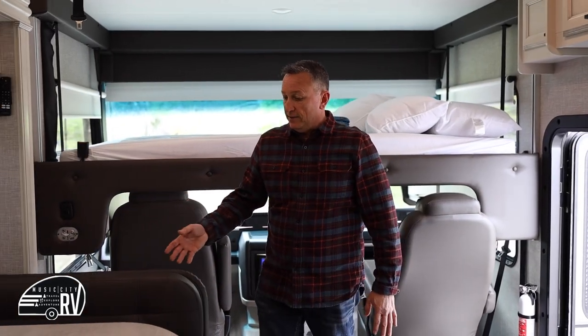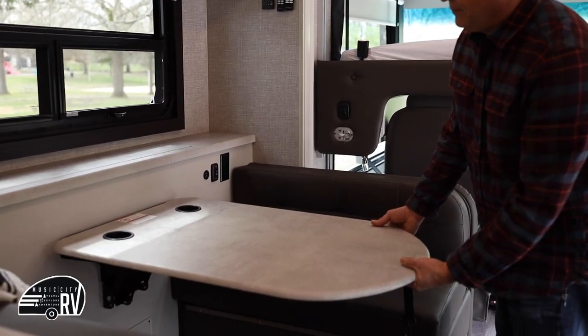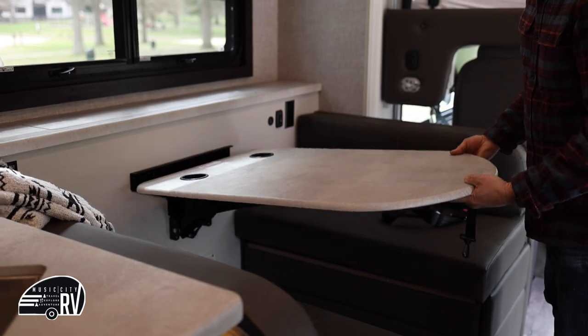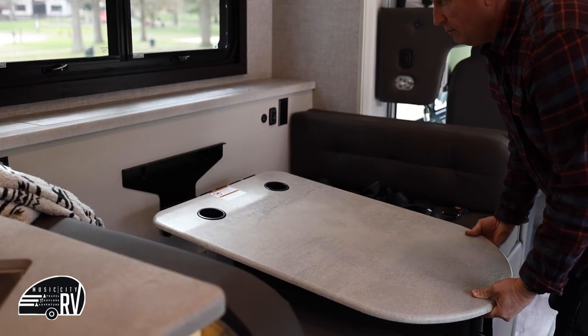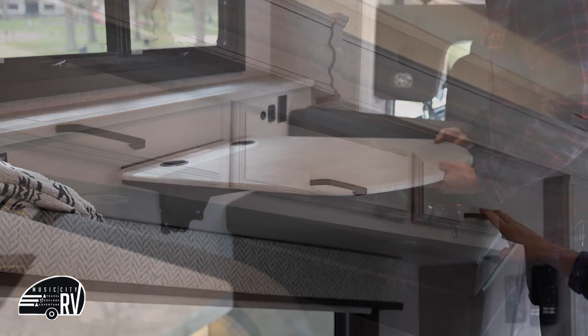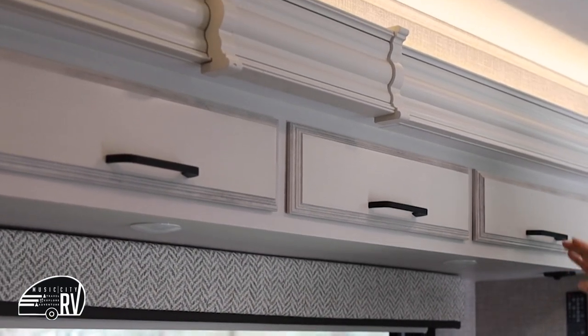The dinette here is also convertible and can make a bed. By moving the cushions and lifting the table out, the table folds down making another bed — suitable for someone shorter to sleep. You also have a bit of storage above the table area.